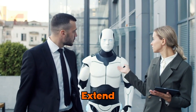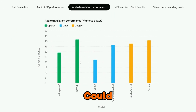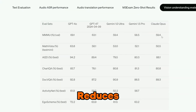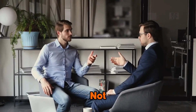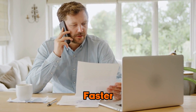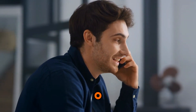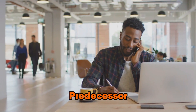GPT-4o's strengths extend beyond just raw intelligence — its improved tokenizer could be a game-changer for non-English speakers. The updated tokenizer dramatically reduces the number of tokens needed for languages like Gujarati, Hindi, and Arabic. This not only makes conversations in these languages cheaper, but also significantly faster. While English remains the most suited language for GPT-4o, its multilingual performance has seen a noticeable improvement compared to its predecessor.